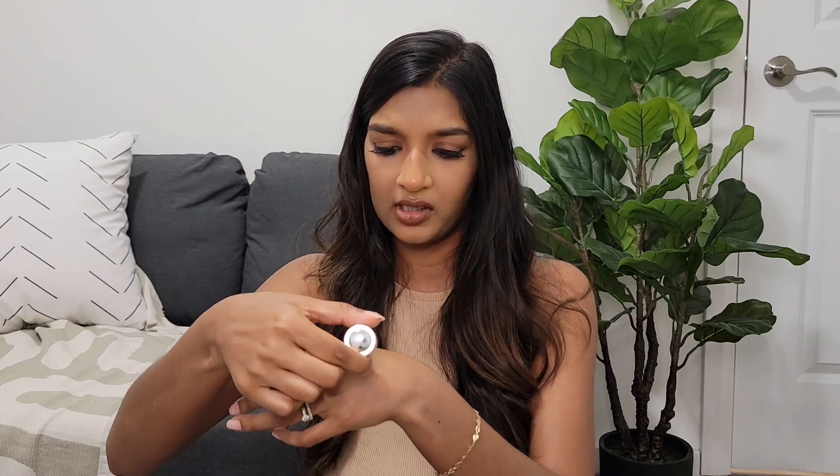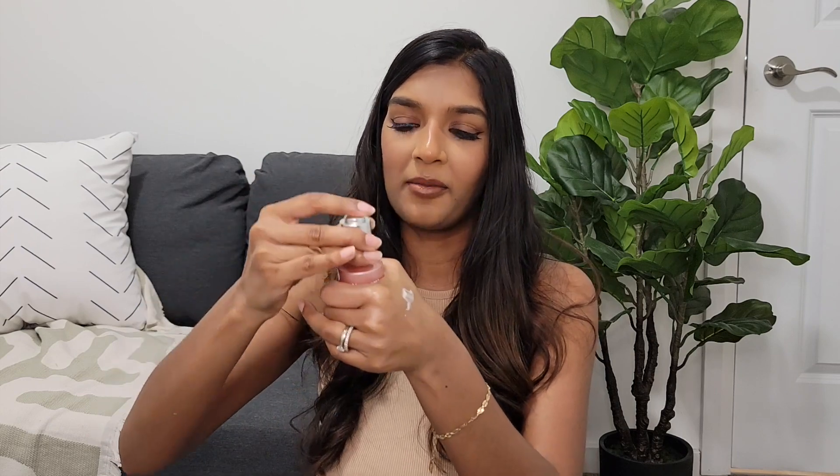The next skincare product from the drugstore that I did not love is the Neutrogena Bright Boost Illuminating Serum. I don't know what it is about drugstore products and droppers, but every time I get a product with a dropper, the dropper doesn't work. There is product in here, but I can't get the dropper to dispense anything. The product itself feels like there are sparkles in the formula and it leaves your skin a little glittery. I don't really like glitter in my skincare, so this just did not do it for me. It's a bummer because I still have a lot of product left that I just will not be using.